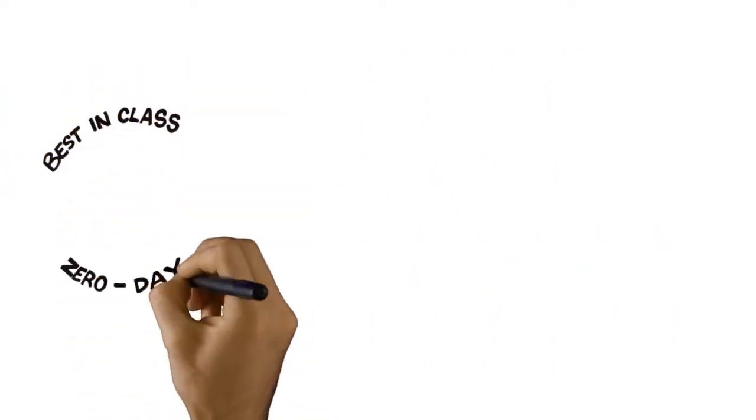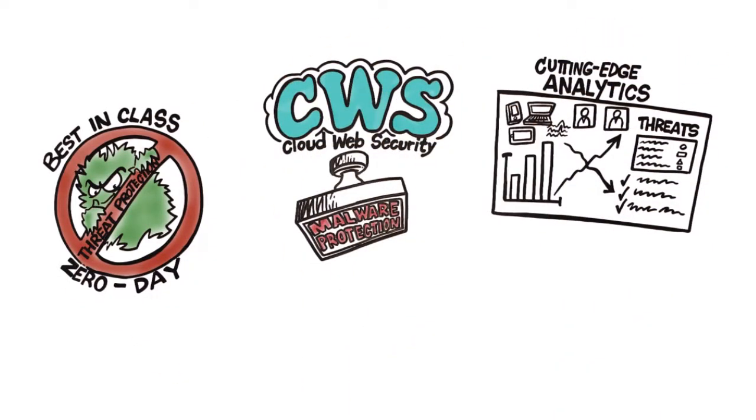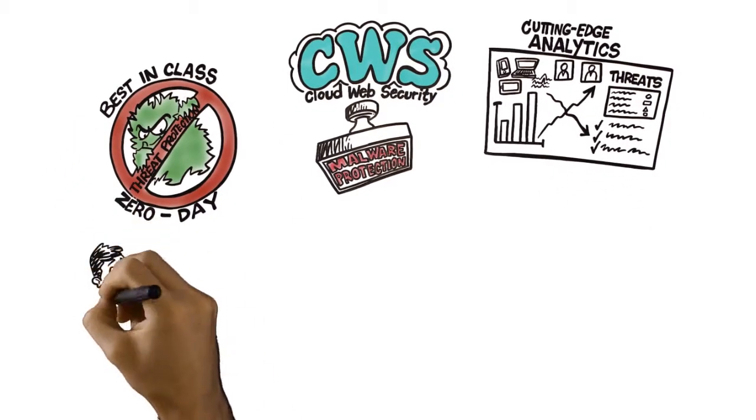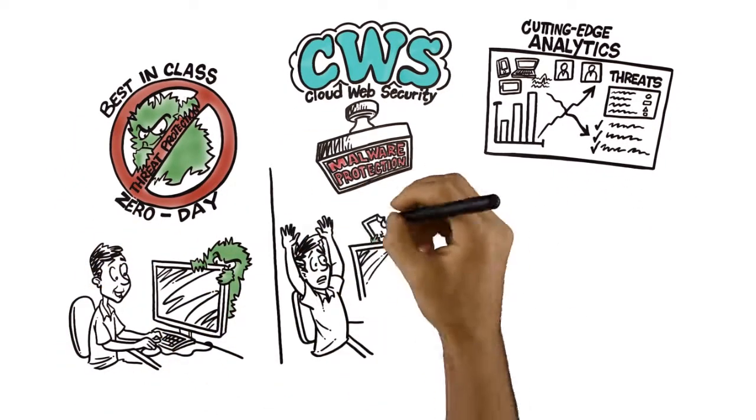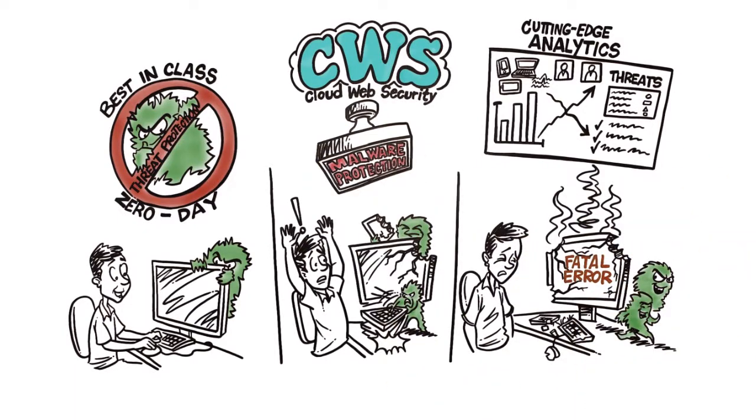Through a combination of best-in-class uptime, unmatched zero-day threat protection, advanced malware protection, and cutting-edge analytics, Cisco CWS offers the broadest set of web security deployment options in the industry to address the full attack continuum — before, during, and after an attack.